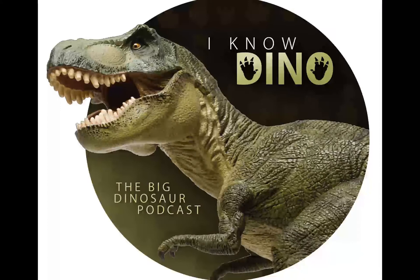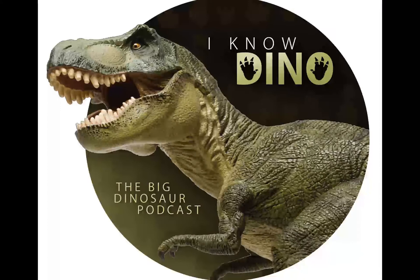And now on to our dinosaur of the day, Scutellosaurus, which was a request from Miss Waffles the Kitten via YouTube, so thanks.